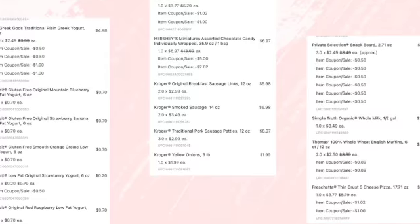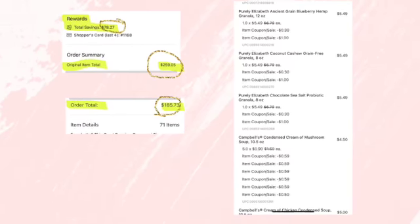Here are the receipts and what I spent and what I saved — you can see some really great deals. The breakdown of the receipts shows the coupons and savings I found. Oh, and someone's bringing me pizza!